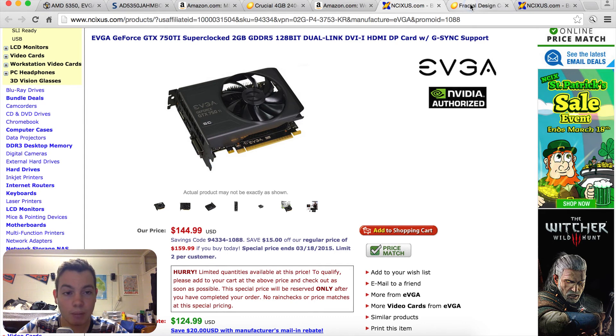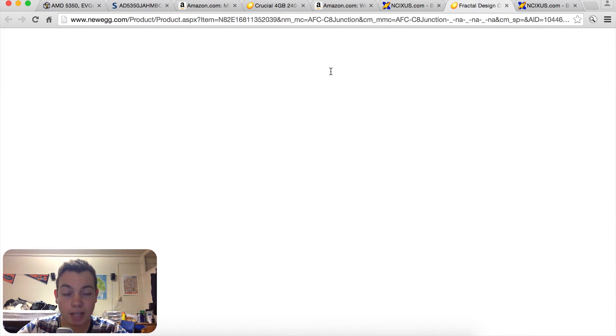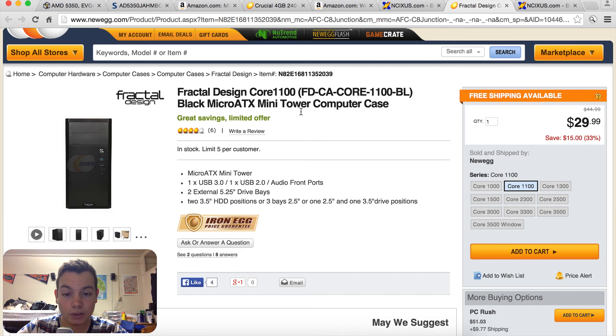Moving on to the case, I went with a Fractal Design Core 1100. This is a $30 case — it looks pretty good and does everything we need it to.